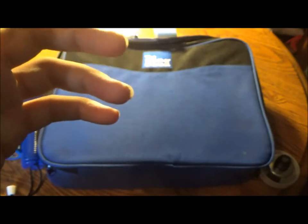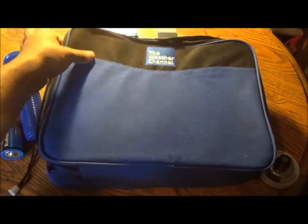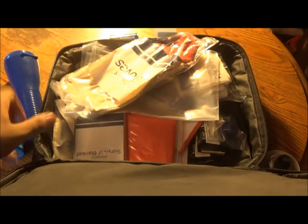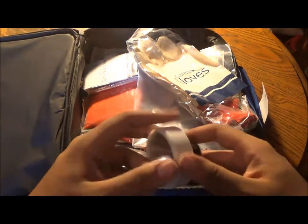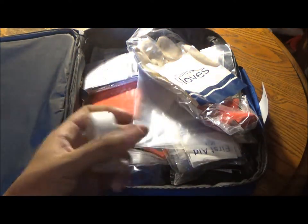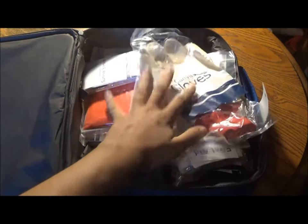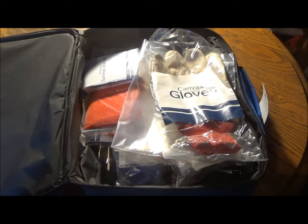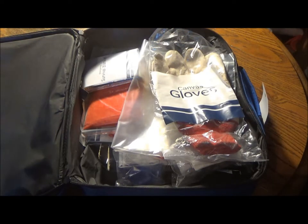There are a couple of complaints with this emergency roadside kit that I have. The Weather Channel, you are a fairly reputable company and network. So why would you use cheap brands for the batteries and for a lot of these emergency essentials? Flashlight is no good, but the radio works. In any case, I give it a three and a half out of five.